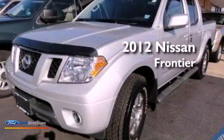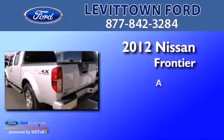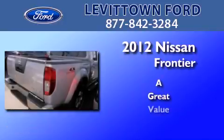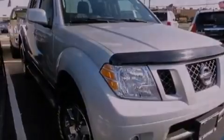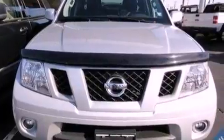This is a 2012 Nissan Frontier. Its top features include a double wishbone independent front suspension, a limited slip differential, and traction control and stability control systems.